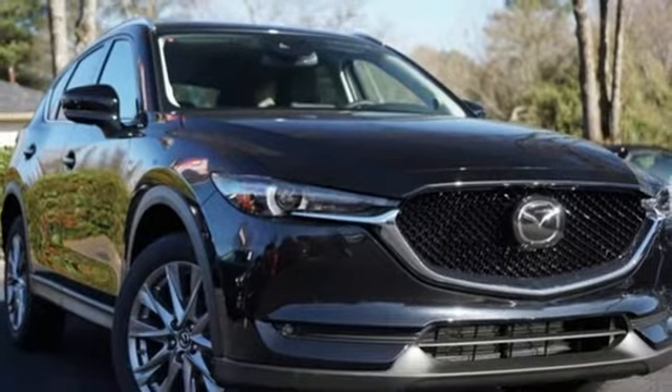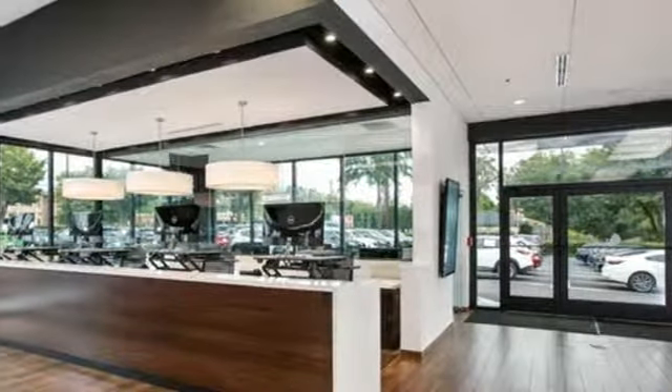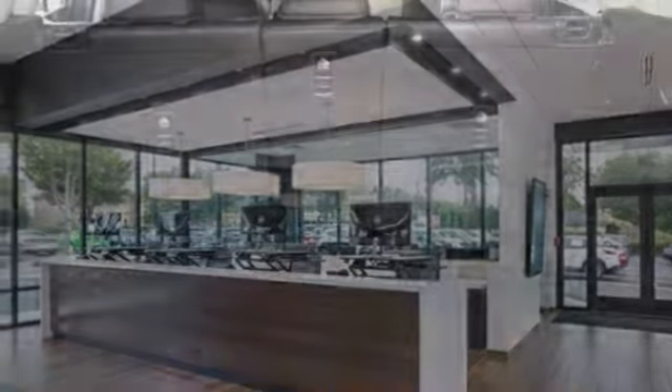dual zone climate control, power heated mirrors, external memory control, power sliding and tilting sunroof, doors and push button start proximity key, and automatic transmission.